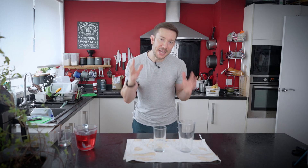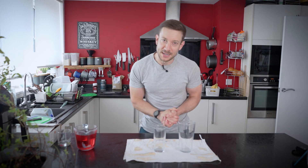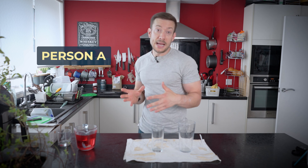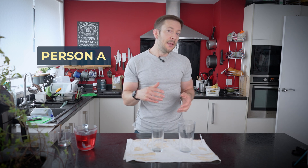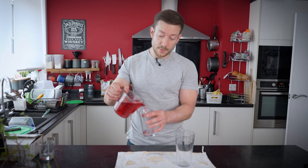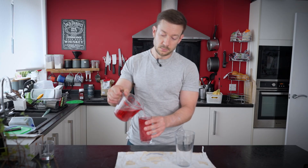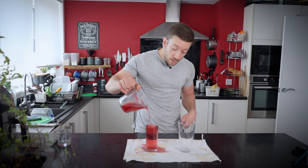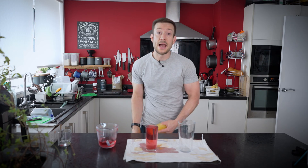Think about it like this: imagine your daily energy needs like a fuel tank — we'll use a glass. Person A lives a sedentary lifestyle. They drive everywhere, sit at a desk all day, spend evenings on the sofa. Their fuel tank might hold 1,400 calories. That's all their body needs to function with that lifestyle — anything else spills over and is stored as fat.